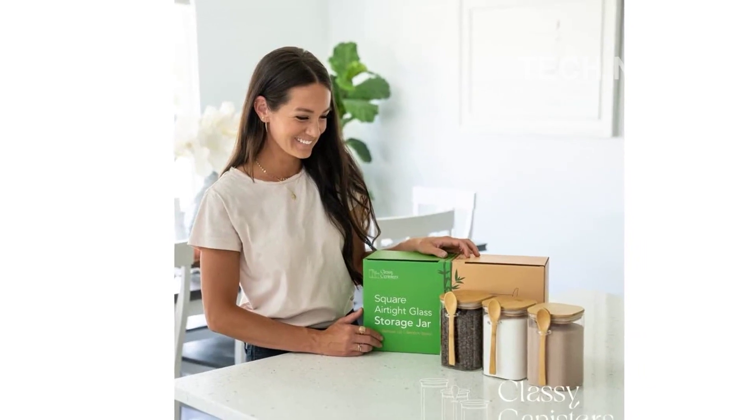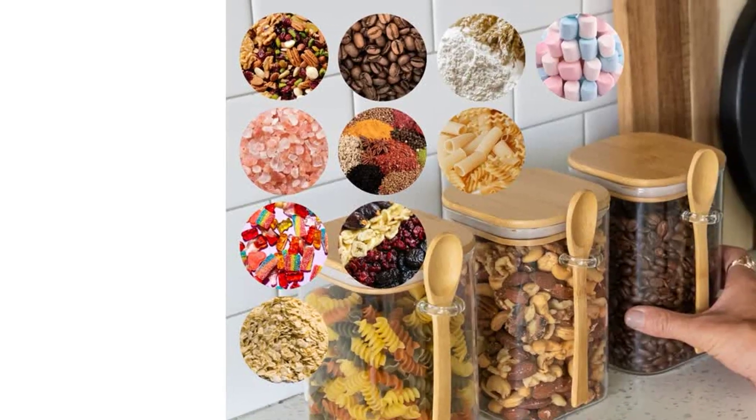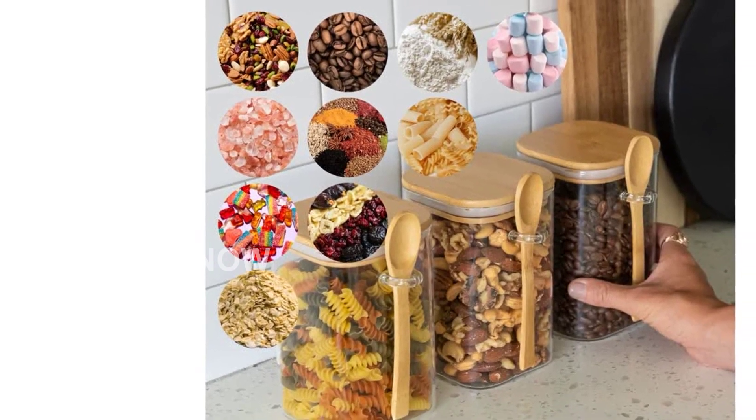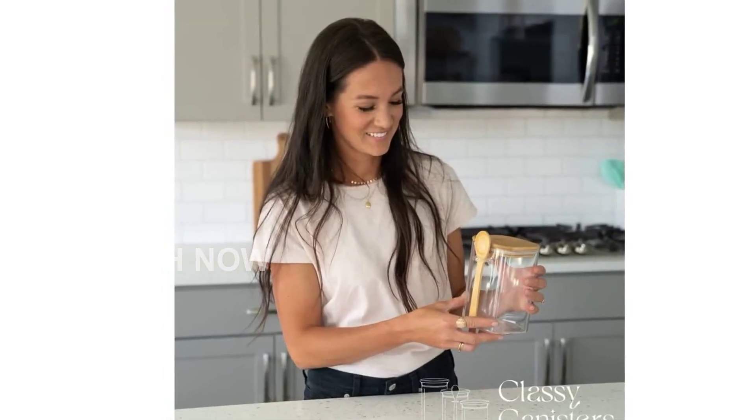Not only are these containers beneficial for you, but they're also good for the planet. Made with sustainably grown bamboo, they contribute to sustainable practices. Additionally, they are carefully packed for safe shipping and make for elegant and eco-friendly gifts.